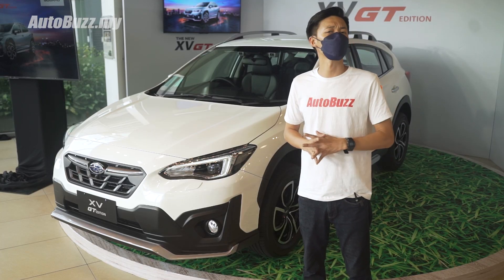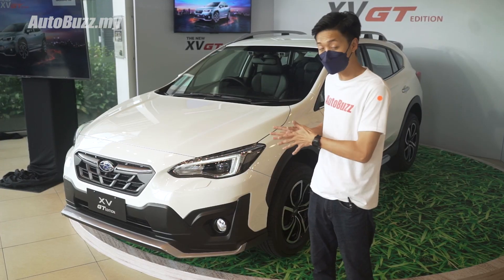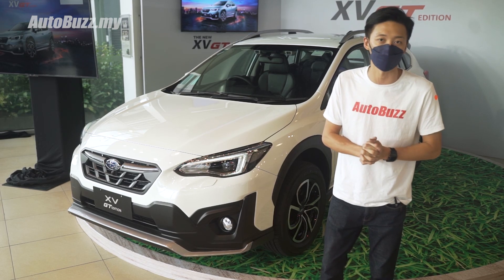The updated Subaru XV starts from 139,000 ringgit for the two-liter IP model with the EyeSight system, while the XV GT goes for 146,000 ringgit. For more information on the updated Subaru XV, do log on to AutoBuzz.my.